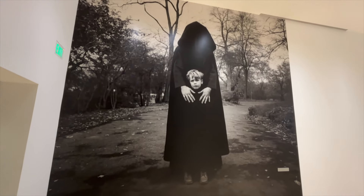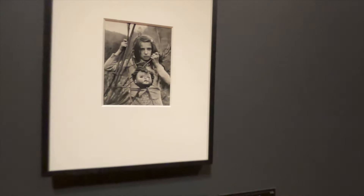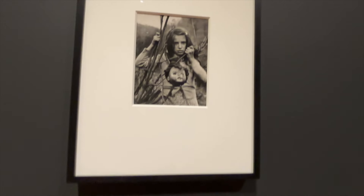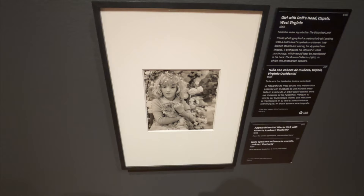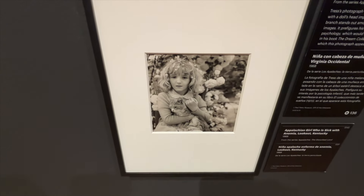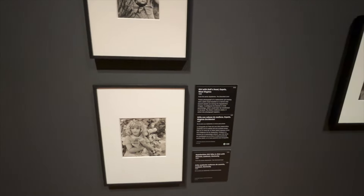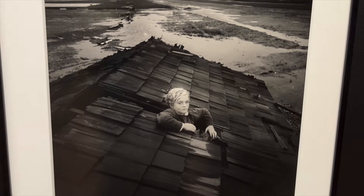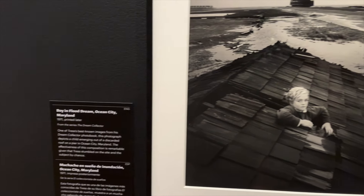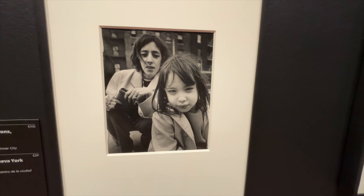This is by Arthur Tress — we are entering his show, which I could not be more excited about. These are incredibly haunting. The name of this one is called 'Appalachian Girl Who Is Sick with Anemia.' I have anemia, so, same — and she has a cat, which is adorable. Look at this boy. Wow, new photographer — favorite unlocked.